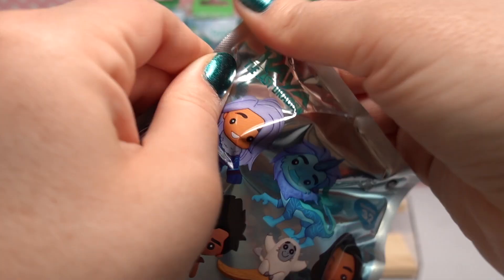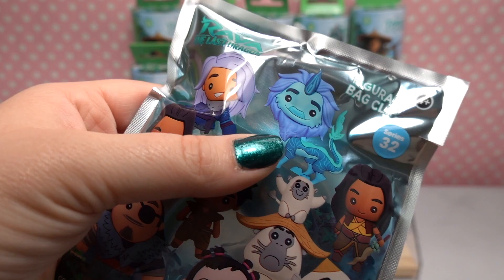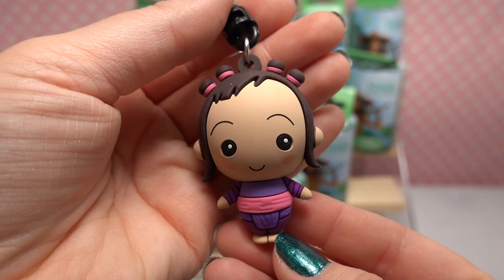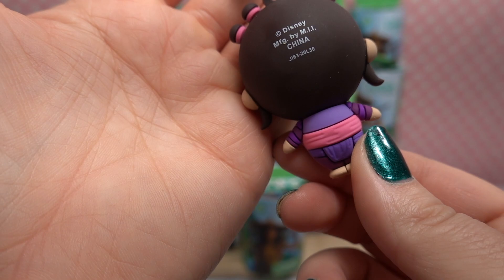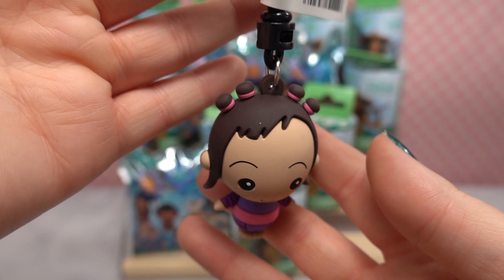Let's go ahead and open this first one. They don't have any pull tabs, so we'll have to use scissors. I got these over at Box Lunch, just so you're aware. We have Little Noi! Look how cute she is — the little baby character. She has little blushed cheeks, little buns on top of her head, and a really cute pink and purple outfit. These are bag clips, so they're plastic but they spin around, so you can always move the figurine to face forward. Super adorable!